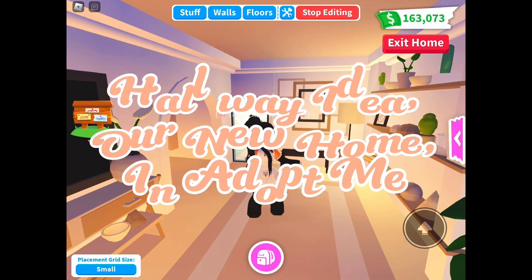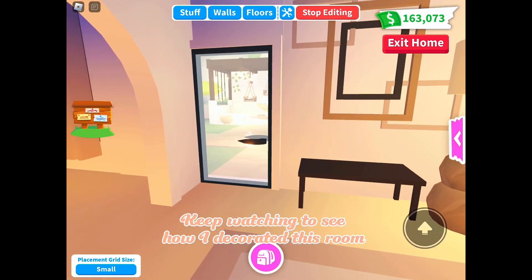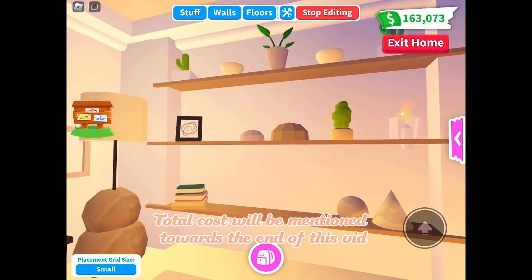Hallway idea for our new home in Adopt Me. Keep watching to see how I decorated this room. Listen out for furniture items used throughout — the total cost will be mentioned towards the end.